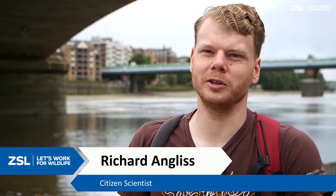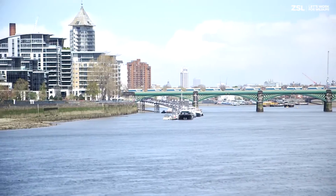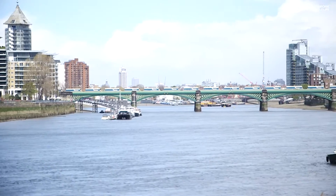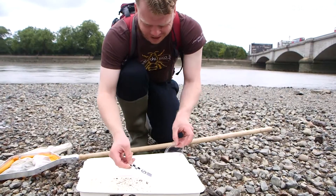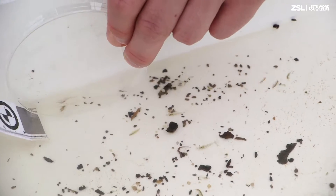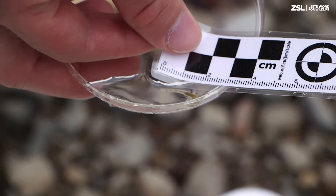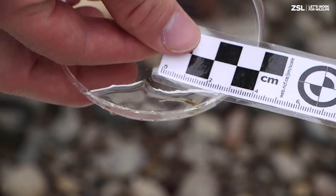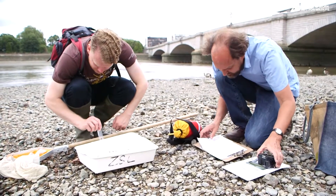I've always lived near the Thames or its tributaries and it's always been a place I've enjoyed being around, but I was never really aware of its role as a wildlife habitat. It wasn't until I got involved with the eel monitoring scheme initially, and then through that came onto the smelt fry, that I realised what an important habitat the Thames is for London — actually its largest habitat.